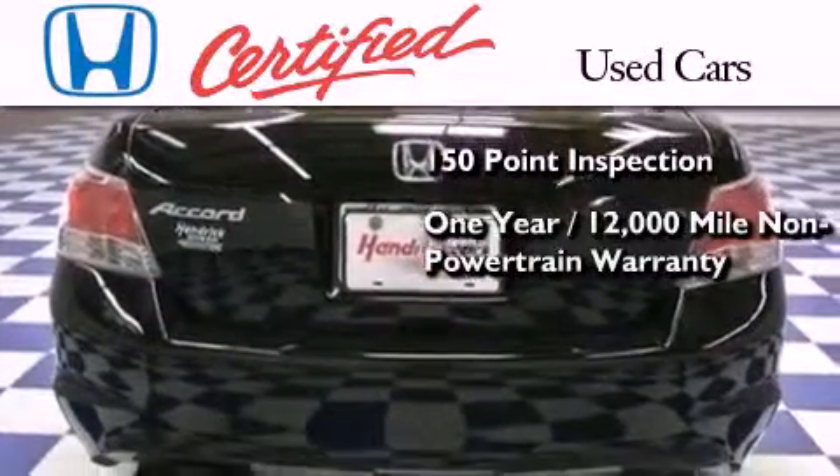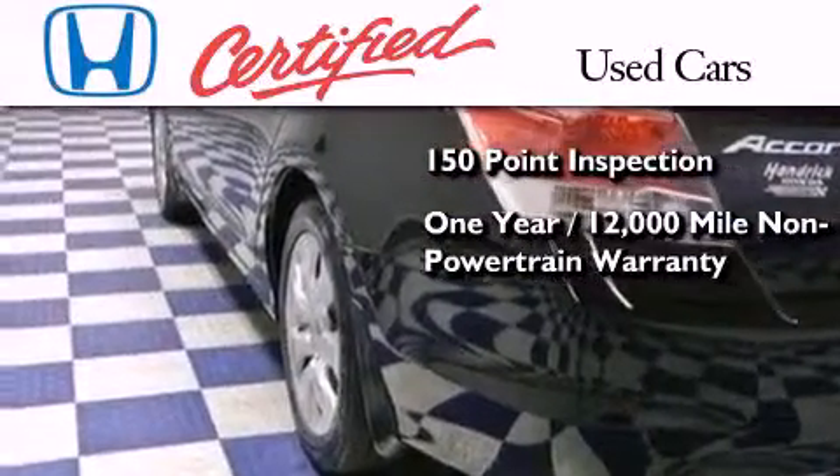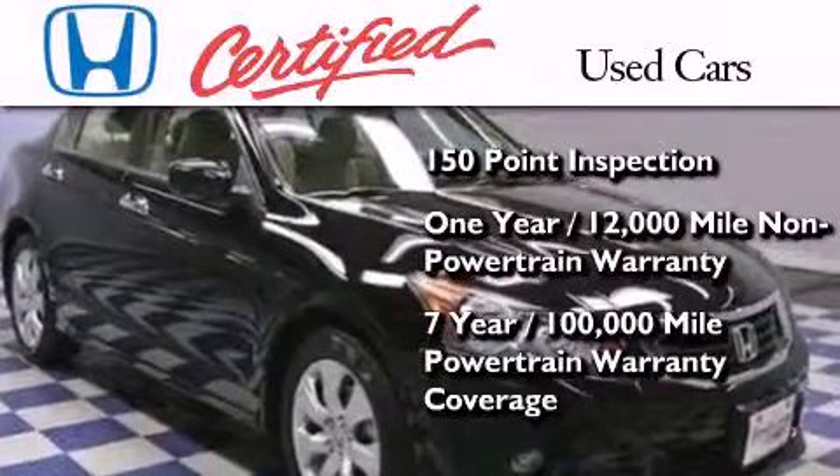This vehicle also comes with an additional one year or 12,000 miles of non-powertrain equipment warranty coverage on top of what is left on the original new car warranty, and seven years or 100,000 miles of powertrain warranty coverage.